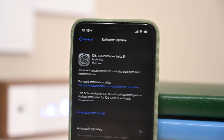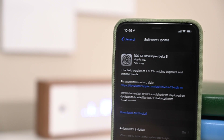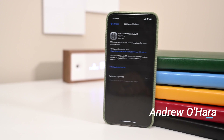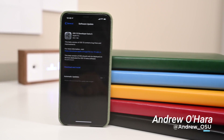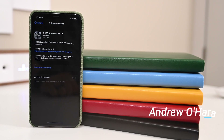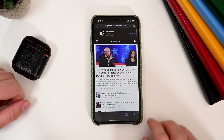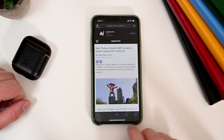Here is everything new in iOS 13 beta 5. Welcome everyone, it is Andrew here from Apple Insider and we've got the 5th beta of iOS 13 installed on our iPhone and our iPad. Let's go ahead and jump in with everything that is new this time around.